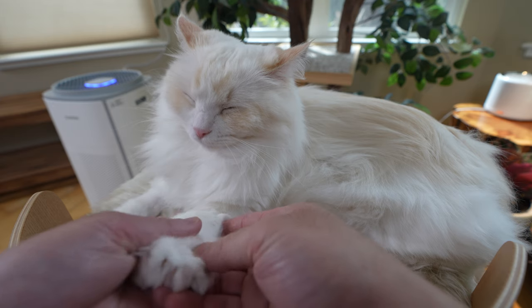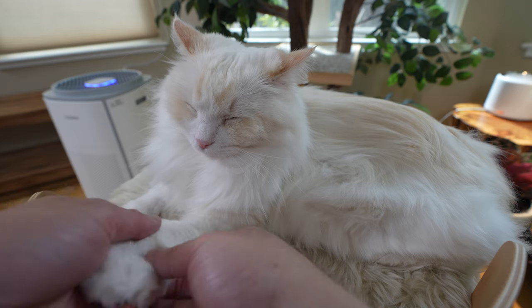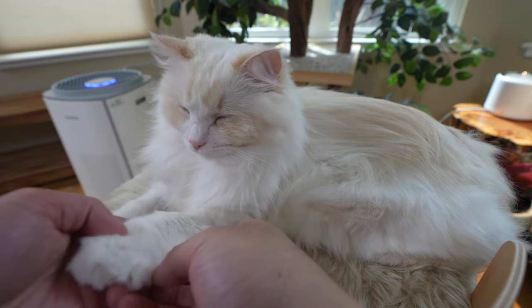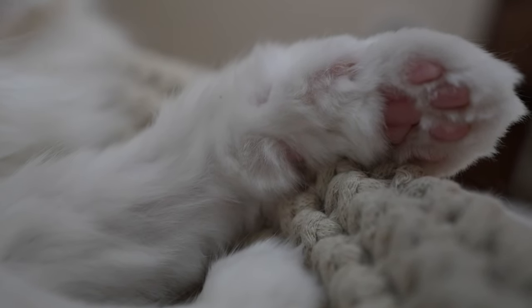Lastly, gently massage the toes, legs, and knees. This will relieve any arthritic pain or joint stiffness. I love looking at my cat's toe beans — aren't they just beautiful?